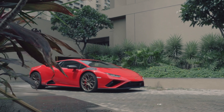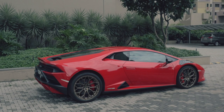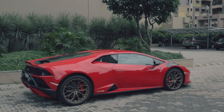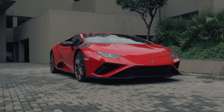All in all, the Huracan Evo might be one of the last great supercars to ever be made. Even though it has enough tech to run a spaceship, the Evo rear-wheel drive might be one of the last supercars to give you those analog feels with its naturally aspirated engine and rear-wheel-drive setup. The Huracan is truly the last of its kind.